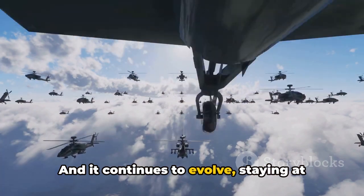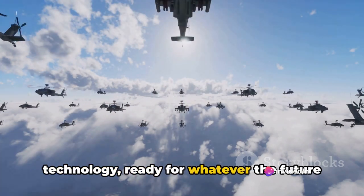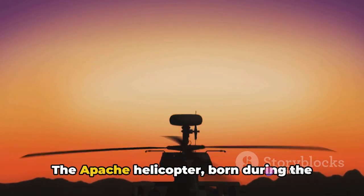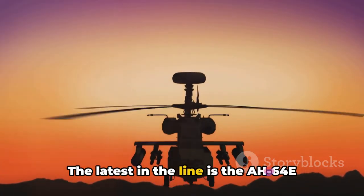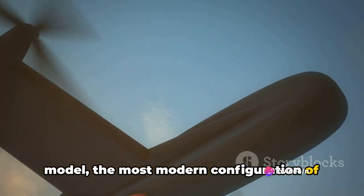And it continues to evolve, staying at the forefront of attack helicopter technology, ready for whatever the future may hold. The Apache helicopter, born during the Cold War era, has evolved over the years into a more advanced and formidable machine. The latest in the line is the AH-64E model — the most modern configuration of the Apache.